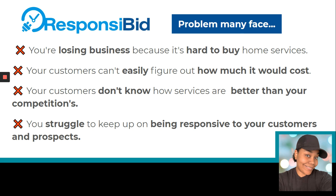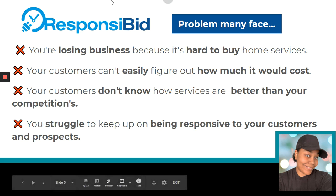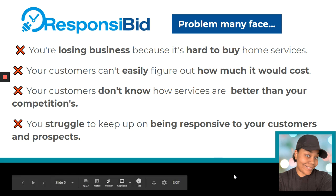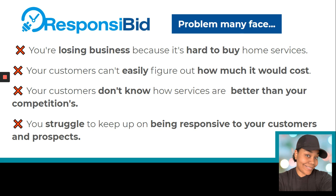Here are the problems that a lot of home service providers and contractors face. You're losing money because it's just too hard for the customers to buy, or maybe your customers can't easily figure out how much it would cost. Right now we are in an instant gratification world — people want to know as soon as possible what their options are when it comes to purchasing. Another problem is customers don't know how your services are better than your competition, so they're going to be more price sensitive. And if you struggle with keeping responsive with your customers and prospects, if you feel like things are slipping through the cracks, those are some of the problems we all face.